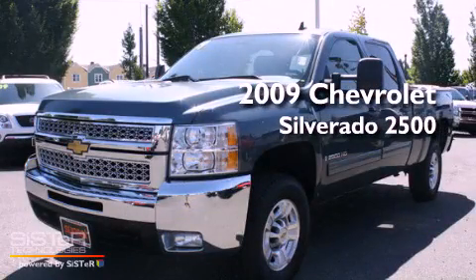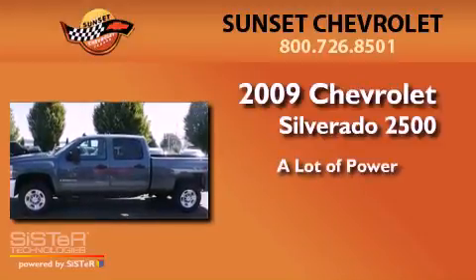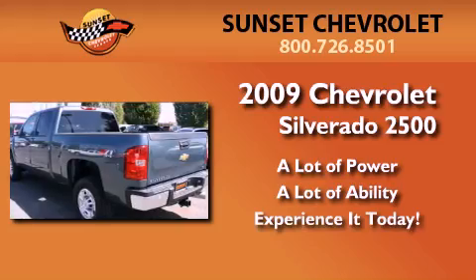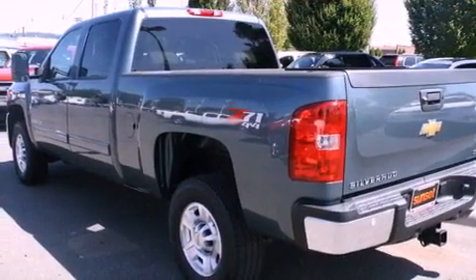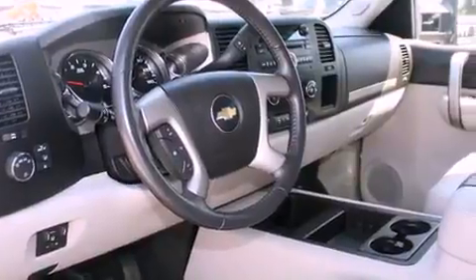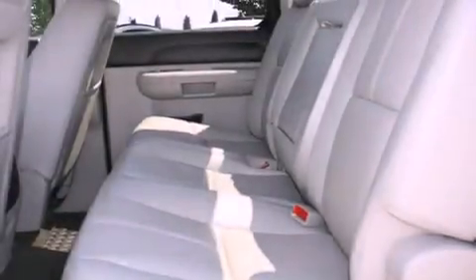This is a 2009 Chevrolet Silverado 2500. Its top features include a second row folding seat, cruise control, steering wheel mounted controls, a CD player, and a leather wrapped steering wheel.